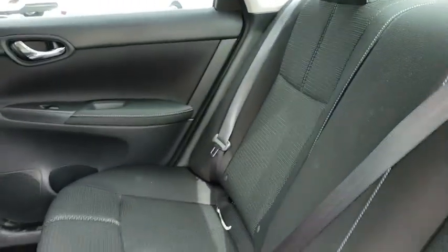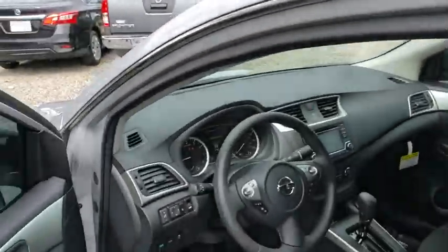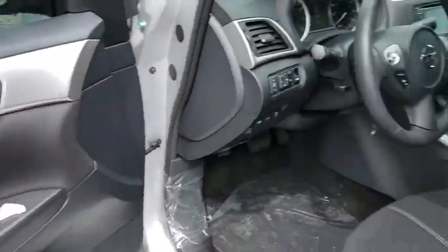Front wheel drive. Rear defrost. AM FM stereo radio. MP3 player. Bucket seat. CD player. Trip computer. Power windows. Passenger airbag. A vehicle like this doesn't come along every day.